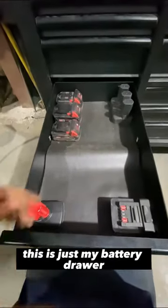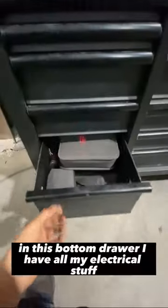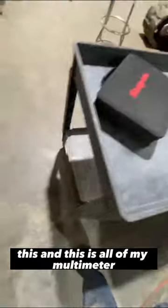This is just my battery drawer — I've got a lot of my batteries up here charging and stuff. In this bottom drawer I have all my electrical stuff.